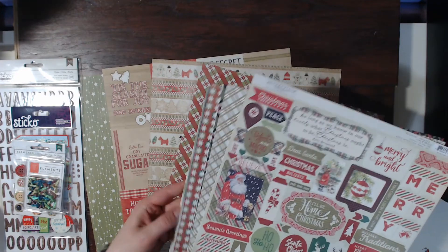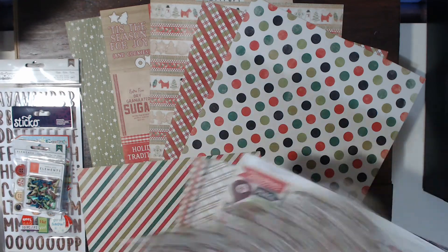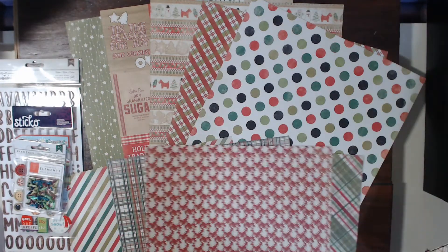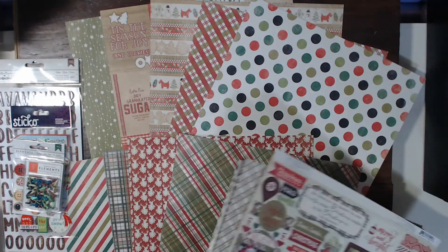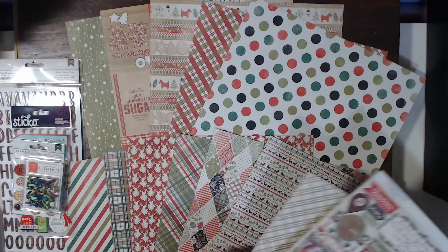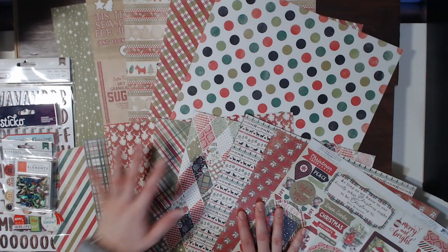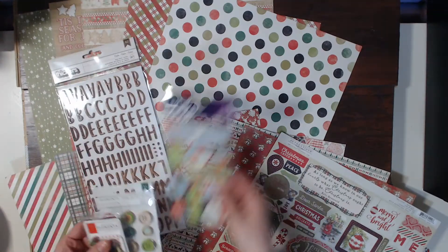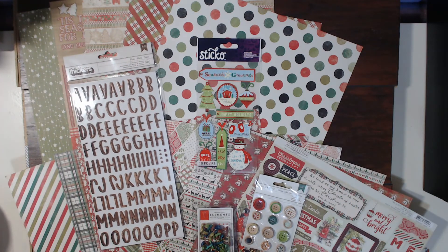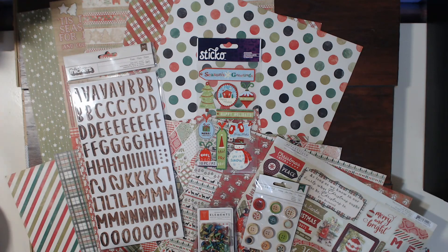I'm going to go pick out some photos right now and put together a layout or two or three. I'm so excited. I just love all these papers. Let me pull these out one more time so you can see the amazingness of this kit. This is the December scrapbookingstore.com kit — you need to go pick up yours. Make sure to use my link below, and have a great scrappy day. I hope you're having a wonderful December so far. Bye!